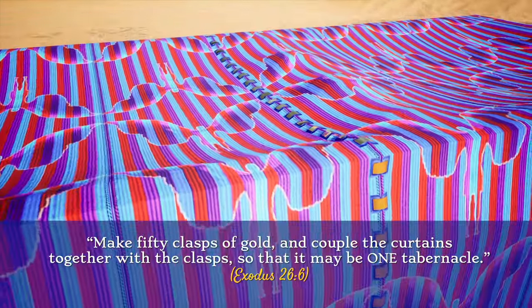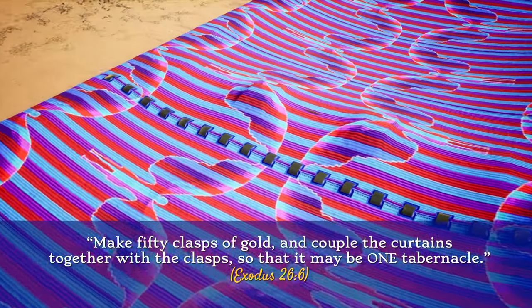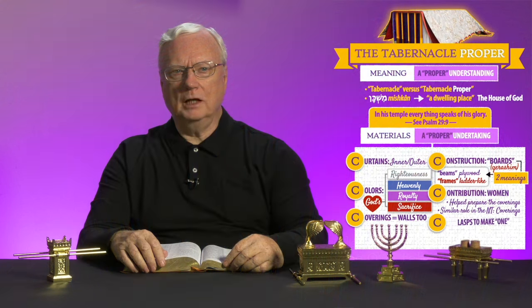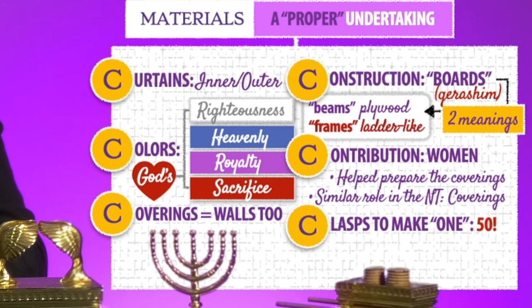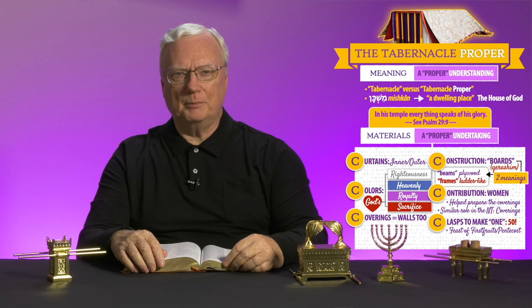There were ten curtains, and yet there was also one. "Make fifty clasps of gold, and couple the curtains together with the clasps, so that it may be one tabernacle" — Exodus 26:6. What might the Israelites think about the number fifty? Every year, the whole nation was commanded to count to fifty — it was the time span between the Feast of Firstfruits and Pentecost. And just as the golden clasps were provided to make it one tabernacle, so the Lord links all his people together.